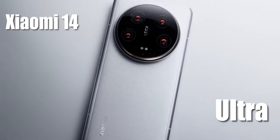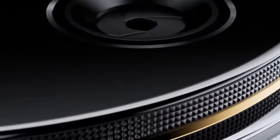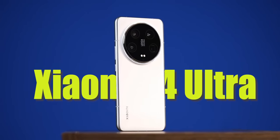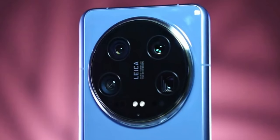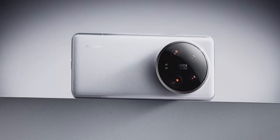Xiaomi 14 Ultra. As an enthusiast always on the hunt for cutting-edge technology, I recently had the privilege to experience the Xiaomi 14 Ultra, and suffice it to say, it has left an indelible mark on my tech-savvy soul.